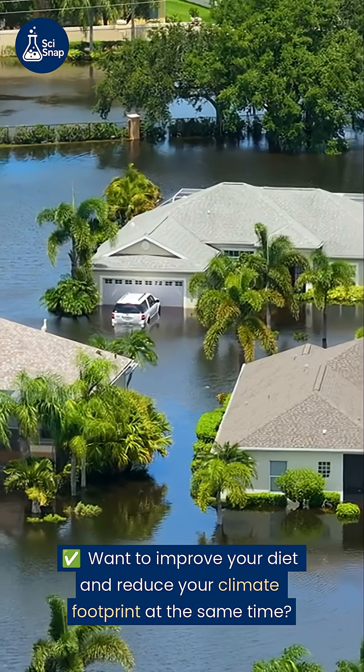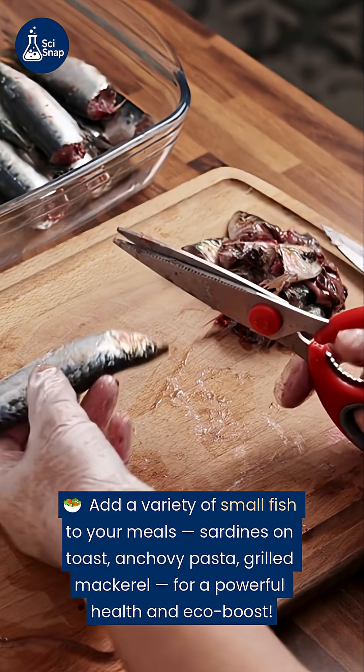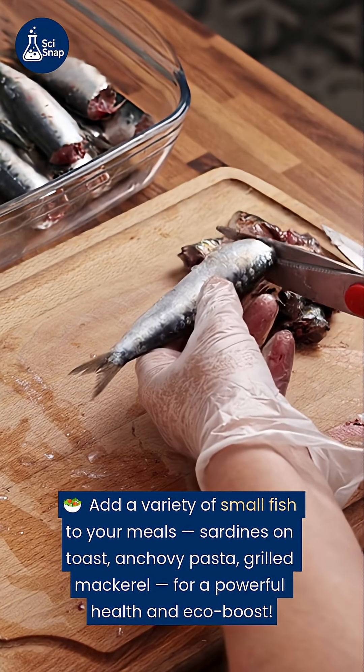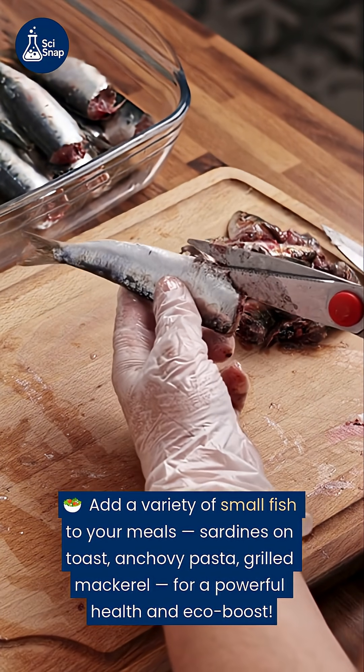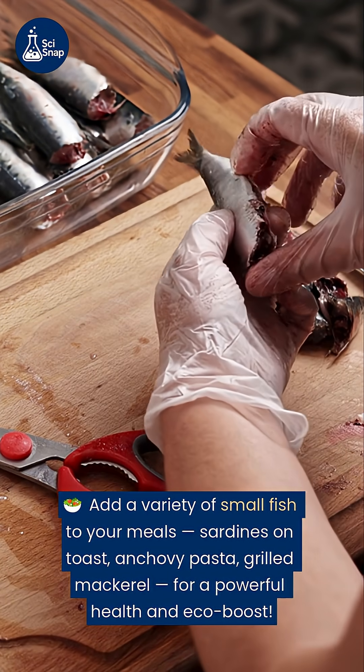Want to improve your diet and reduce your climate footprint at the same time? Add a variety of small fish to your meals — sardines on toast, anchovy pasta, grilled mackerel — for a powerful health and eco-boost.